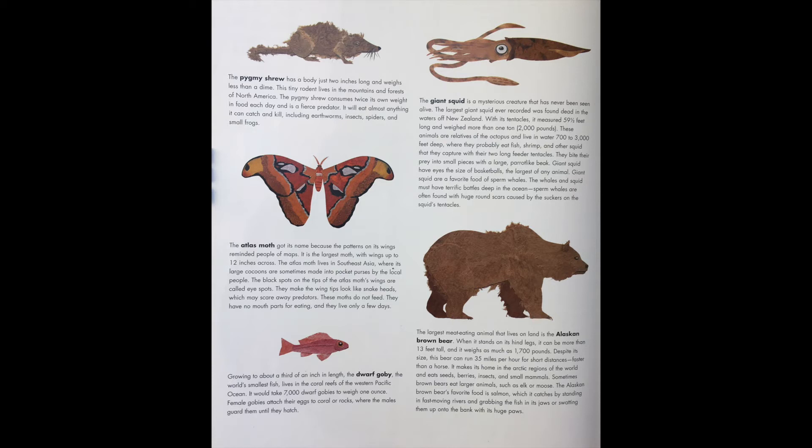The largest meat-eating animal that lives on land is the Alaskan brown bear. When it stands on its hind legs, it can be more than 13 feet tall, and it weighs as much as 1,700 pounds. Despite its size, this bear can run 35 miles per hour for short distances — faster than a horse. It makes its home in the Arctic regions of the world and eats seeds, berries, insects, and small mammals.